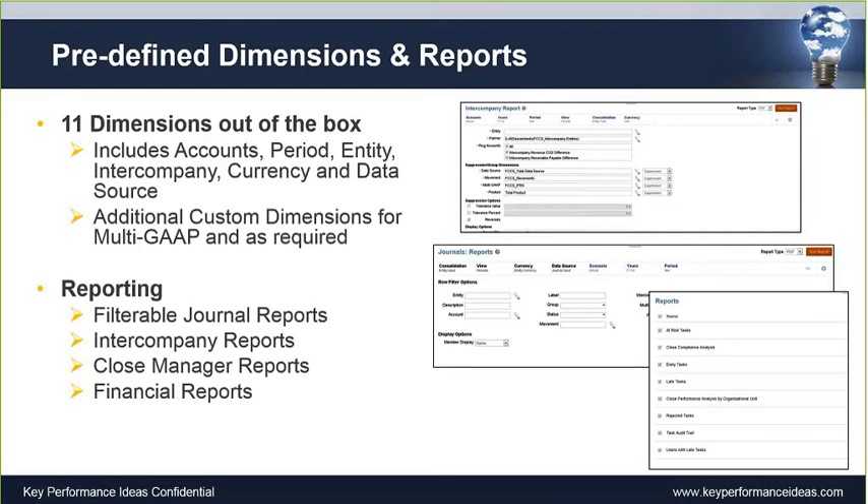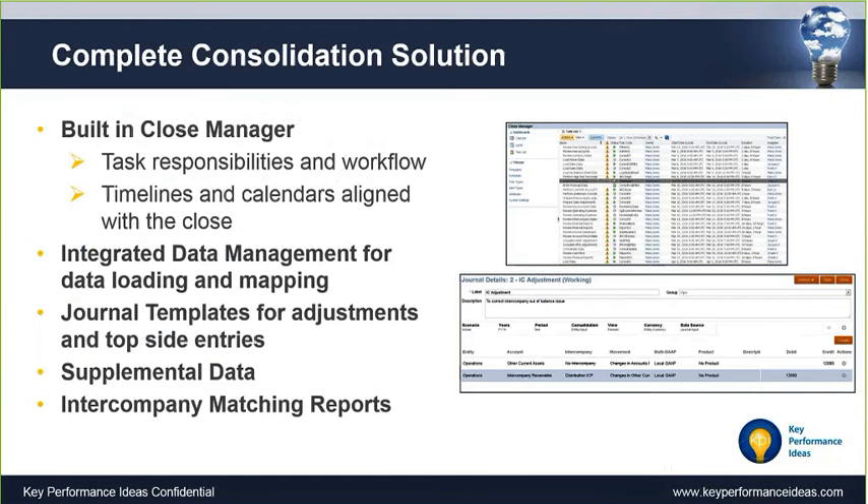The reporting that comes with the solution is impressive — different types of journal reports, intercompany reports. Close manager is built in, and its reporting is phenomenal for task-oriented reporting. Financial reports are included for producing monthly financials. The close manager, which was previously a separate solution, is now embedded in the cloud. This tool holds people accountable for different tasks within the close process — from closing subledgers to resolving intercompany — all created in the close manager. You can make it appear as a calendar or Gantt chart, assign people, and set up approval processes for any task.